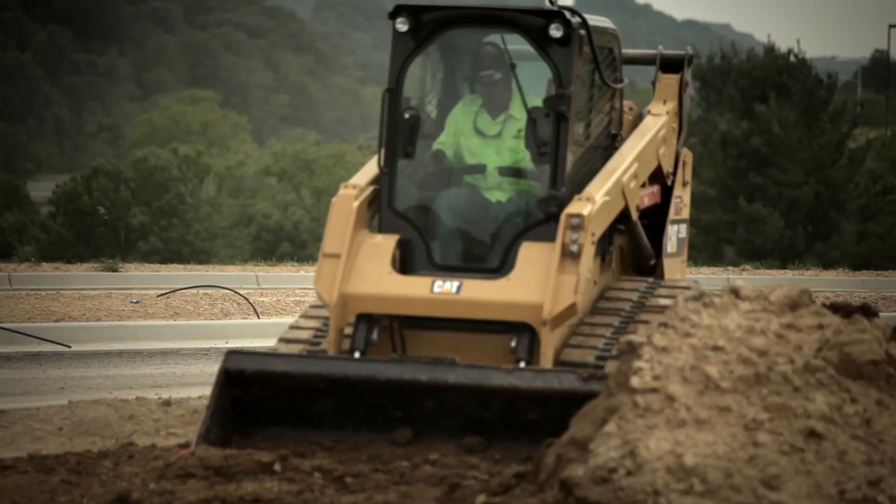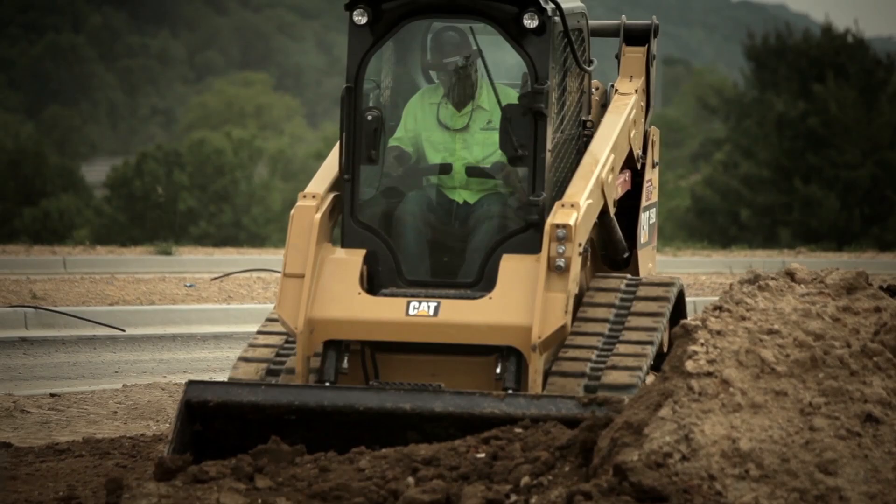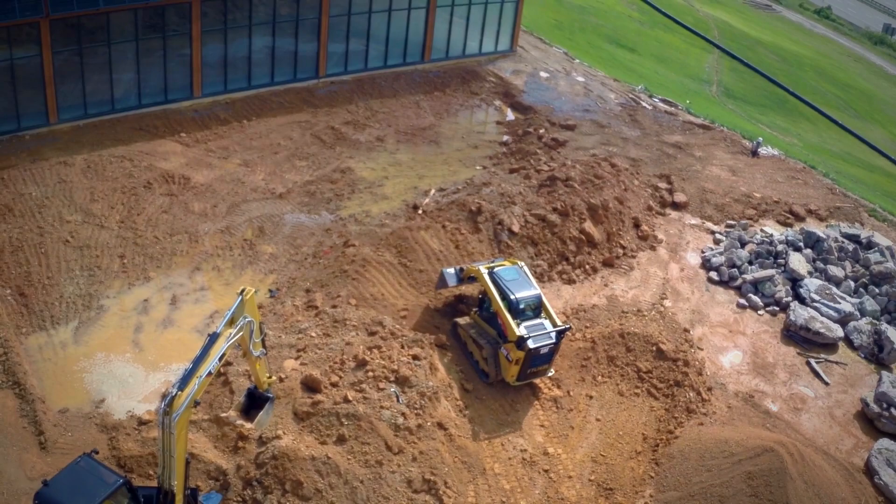All the ones we've been operating have air seats on them, which for your back is fantastic. It rides 10 times smoother — you're not banging up and down. And like I said, it just makes life easier.